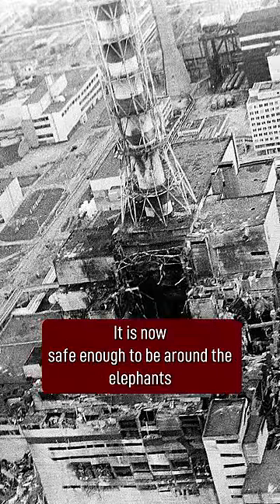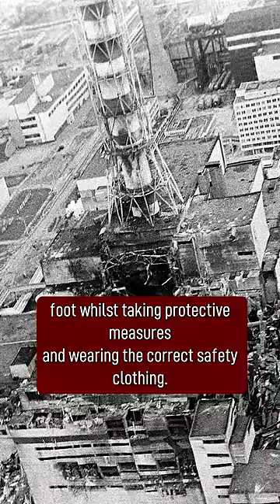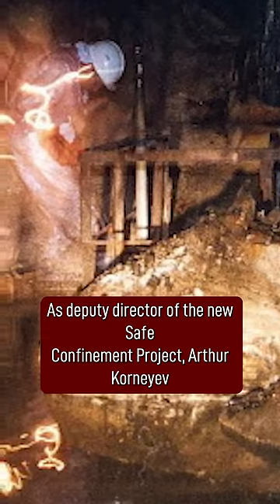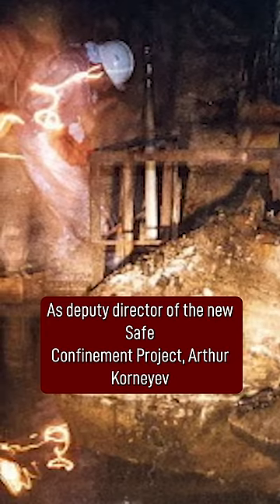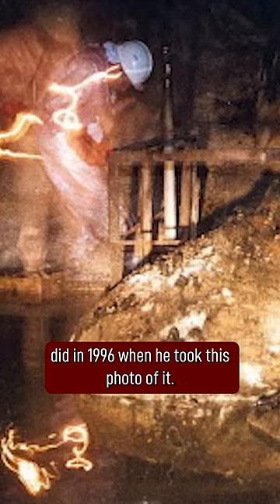It is now safe enough to be around the elephant's foot whilst taking protective measures and wearing the correct safety clothing, as Deputy Director of the New Safe Confinement Project Arthur Korniviev did in 1996, when he took this photo of it.